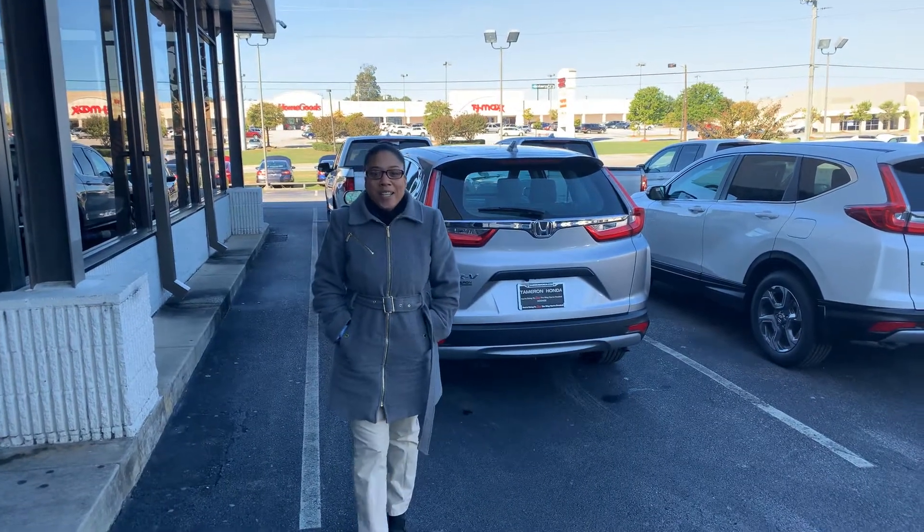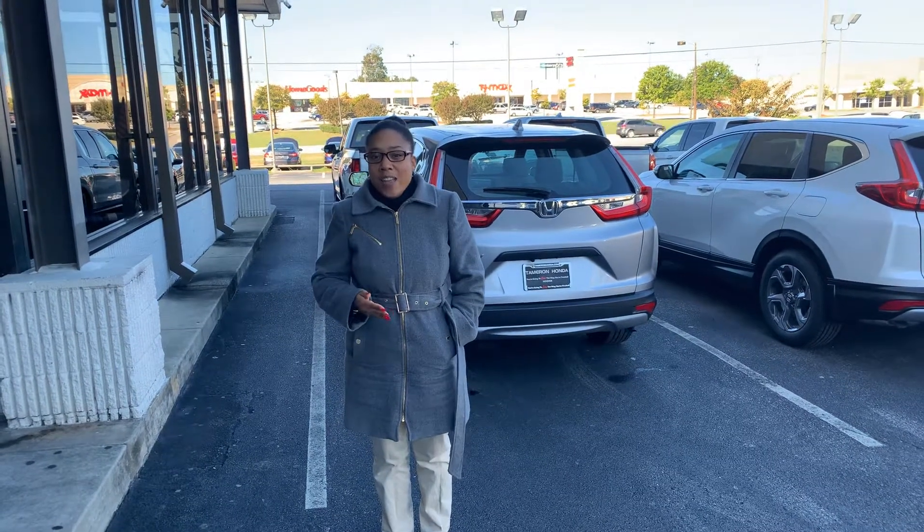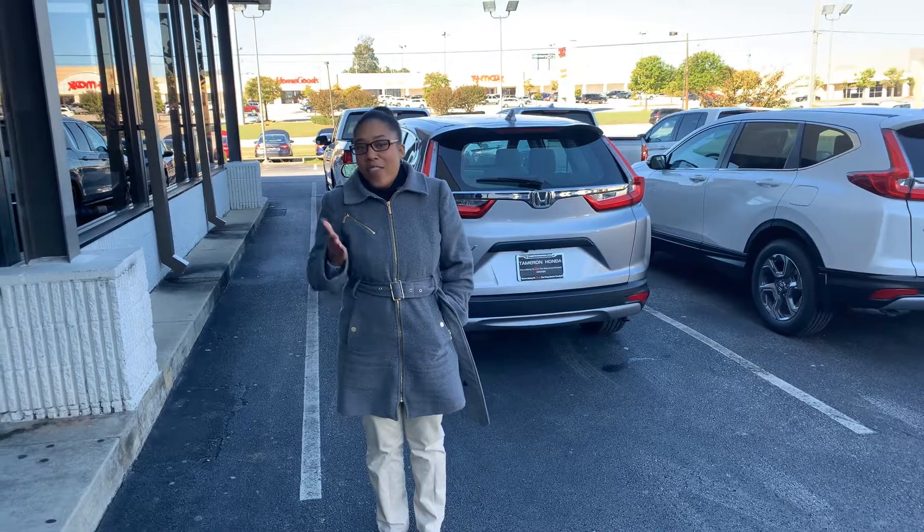Good morning. Thank you so much. This is one of the best in its class. The CRV is the safest on the market.